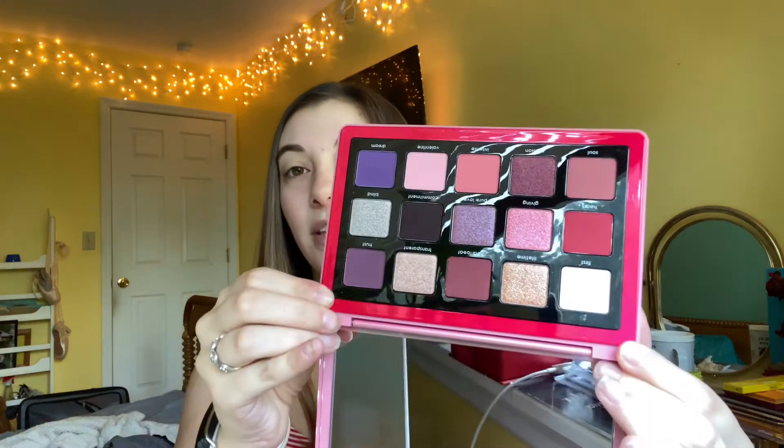So it is the Natasha Denona Love Palette — it just looks like this. It's got 15 different shades in it, and they're like pinky and purple-y colors, and they're super, super pretty. I just wanted to test it out and show you a look using it, and give you some inspiration on looks for this palette if you guys have it. This palette retails for $65. It is a 15-pan eyeshadow palette from Natasha Denona. It was part of their Valentine's Day collection and is considered limited edition, but it is still available on their website right now.